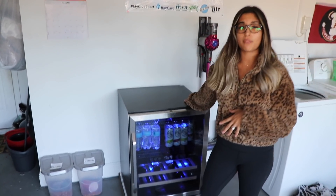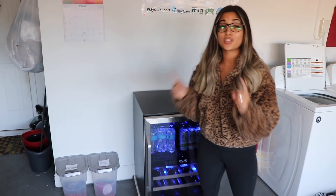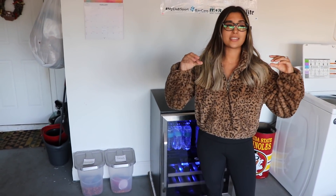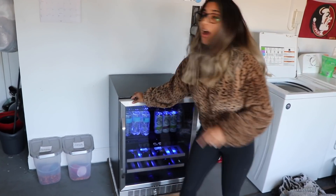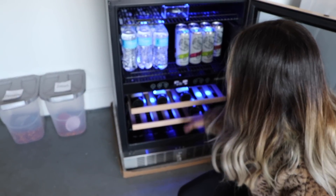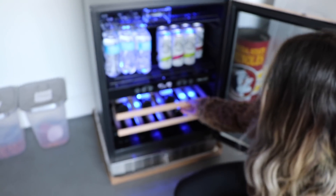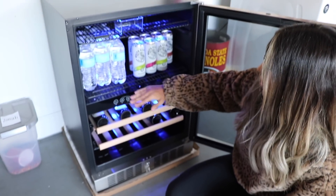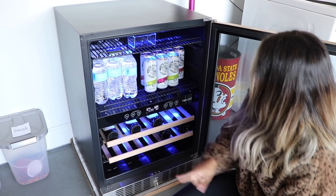The best thing about this mini fridge is that it can be freestanding as you see it right now. Obviously you can have it in like a bar area or whatever the case, or you can have it built into a kitchen or an outdoor kitchen — and it comes with the dimensions to do so. As you open it up, it comes with different racks and it's super customizable as to how you want your drinks. There's also a mini rack down here. The best part is that it's dual — up here is a controlled temperature and the lower half is another controlled temperature.